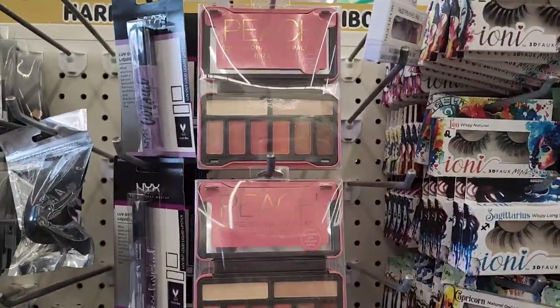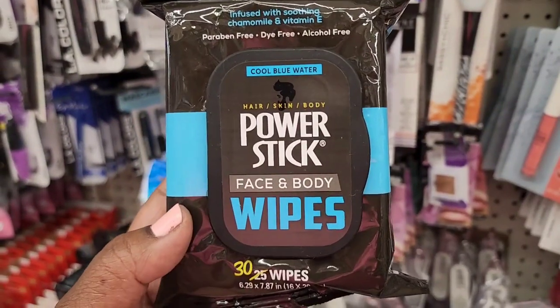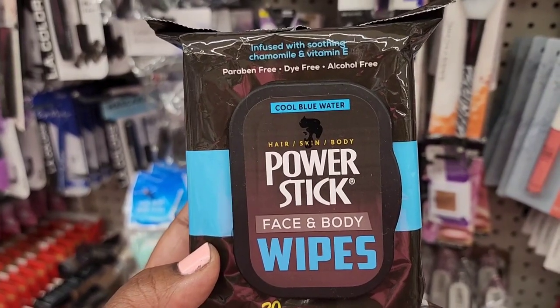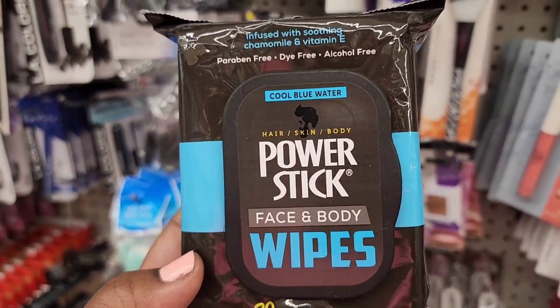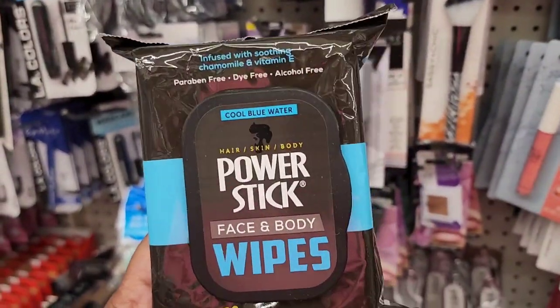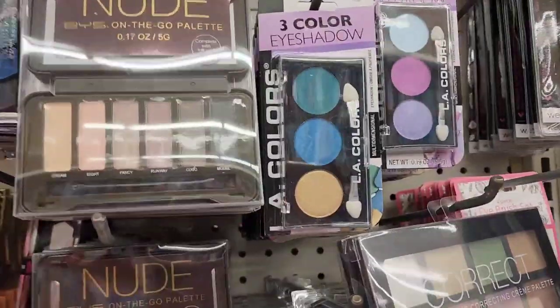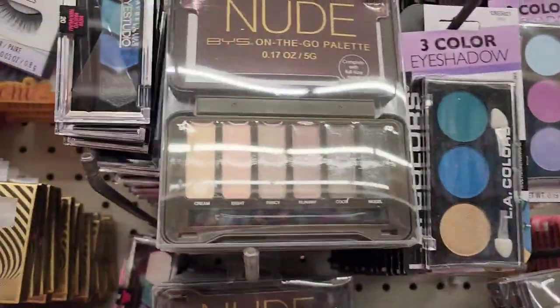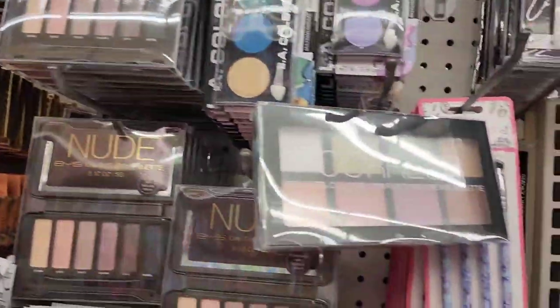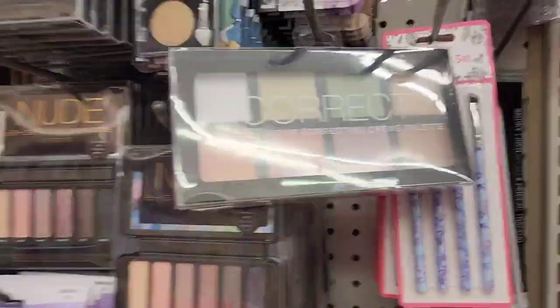The Power Stick wipes - cool blue water infused with sodium chamomile and vitamin E, powder-free, dye-free, alcohol-free, 30 wipes - amazing deal. There's also the nude palette by BYS, the Maybelline eyeshadow which is a beautiful quad, and they also have the color corrector as well.